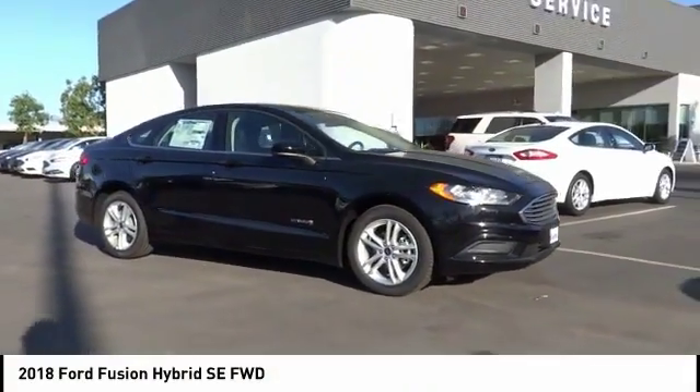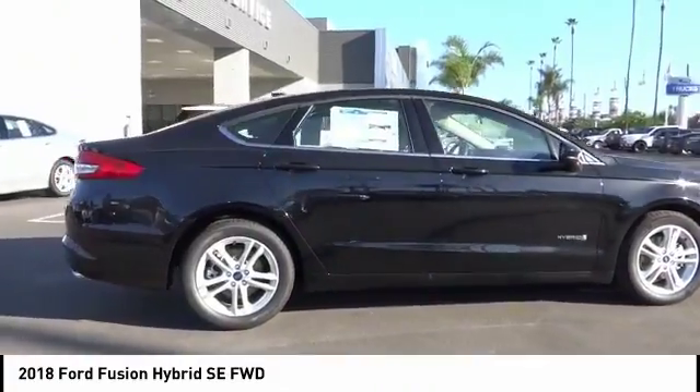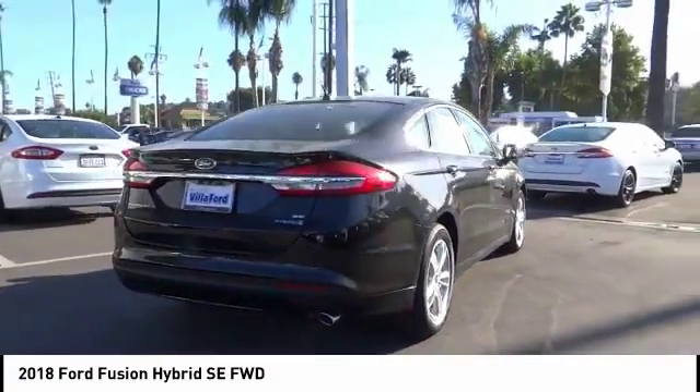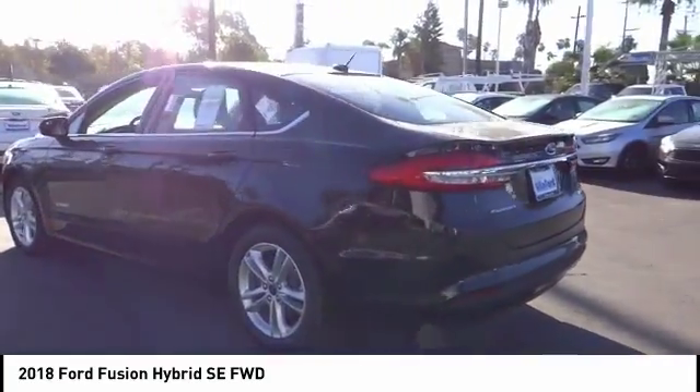Make a great choice today with the 2018 Fusion Hybrid. You can have both impressive power and great economy in a Fusion, and it is priced below $25,000. This vehicle has less than 100 miles.